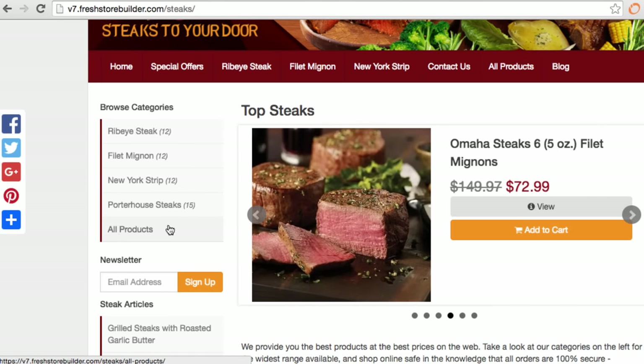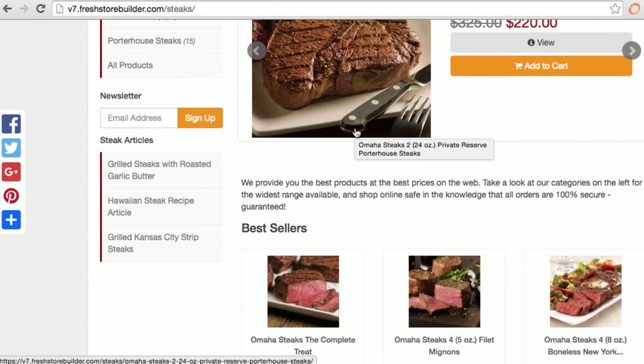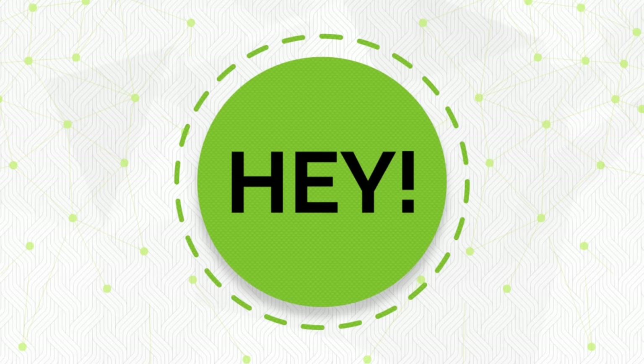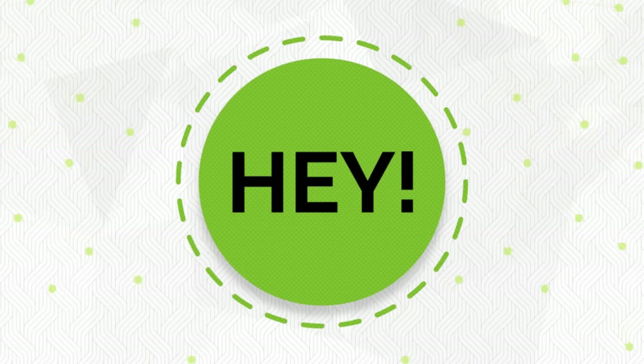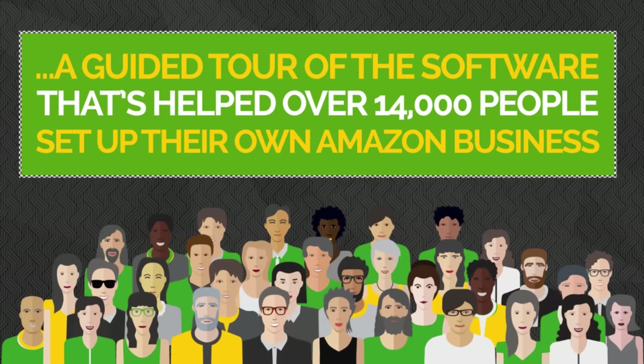Here's a demonstration from the creator of all the new features in Fresh Store Builder version 7. Hey, this is Kerry Baird — thank you very much for coming. In just a few seconds you're going to get a guided tour of the software that's already helped over 14,000 people set up their own Amazon business. And these businesses generate numbers like this.